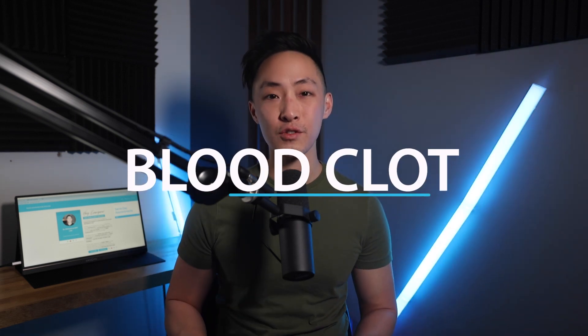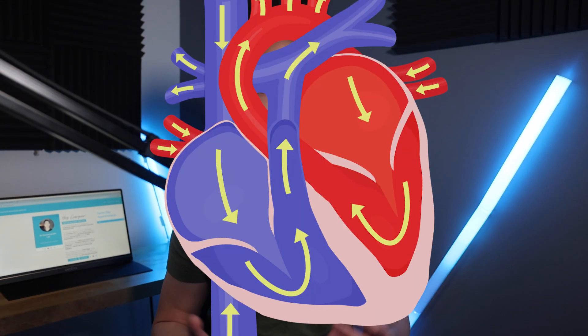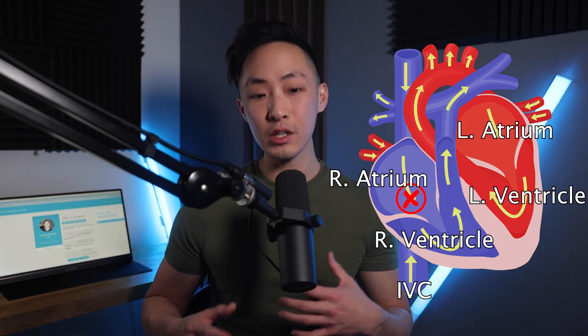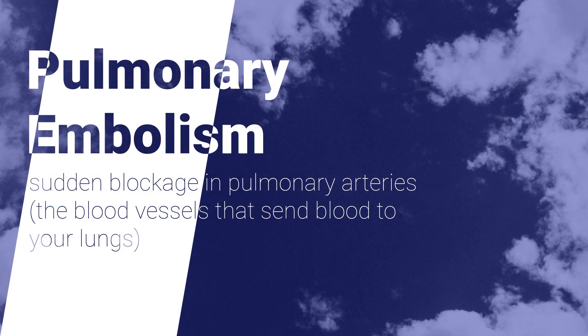If a DVT or blood clot is dislodged from your legs, it begins moving and its name changes — instead of calling it a blood clot, since it's now moving, we call it an embolism. This embolism moves up through the inferior vena cava, into the right atrium, then the right ventricle, and gets shot into the lungs. What can happen is known as a pulmonary embolism — the clot blocks a blood vessel in the lungs, diminishing blood flow and causing chest pain, shortness of breath, coughing, sometimes coughing up blood, and can lead to death.